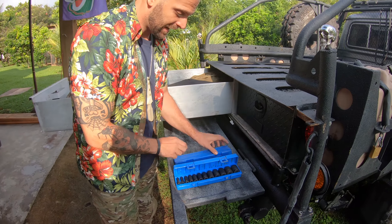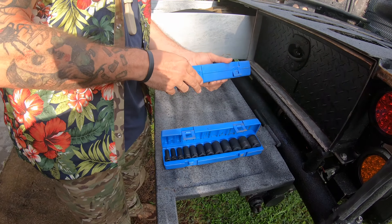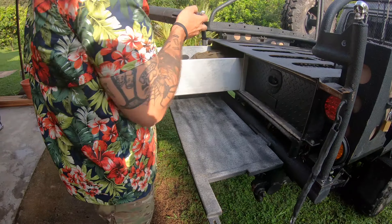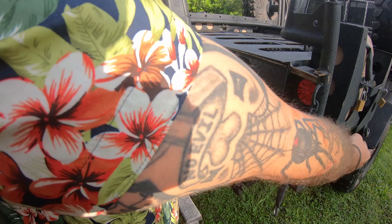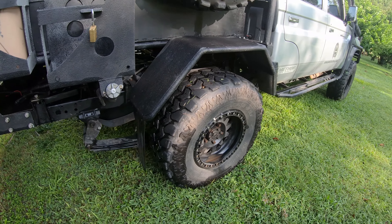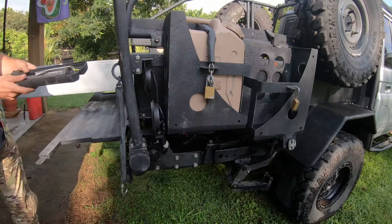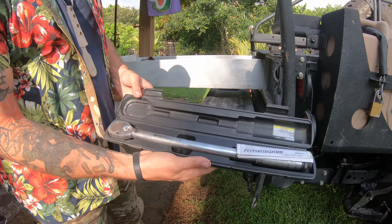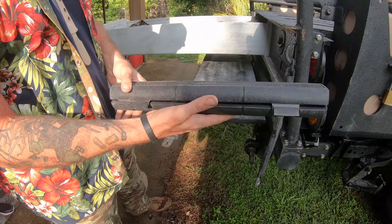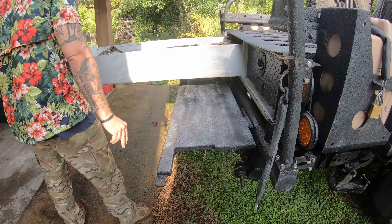I've got socket sets as well — extra socket sets, standard and metric that I keep in the vehicle. If you know what beadlock wheels are — got to give a shout out to Method Racing, Method Race Wheels, they've hooked me up with the wheels for this expedition vehicle build. It's very important that you keep your beadlocks to a certain torque spec, so I've got the torque wrench here and I keep them to the specific torque spec that I need.